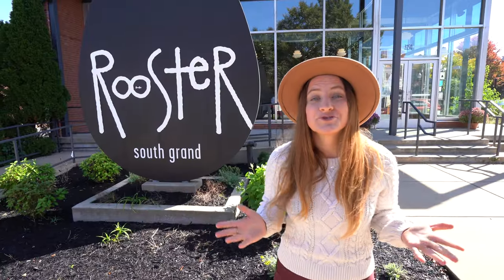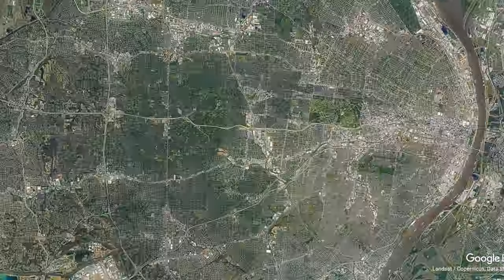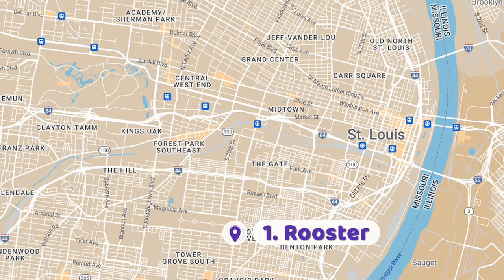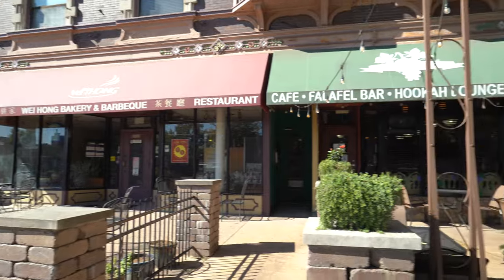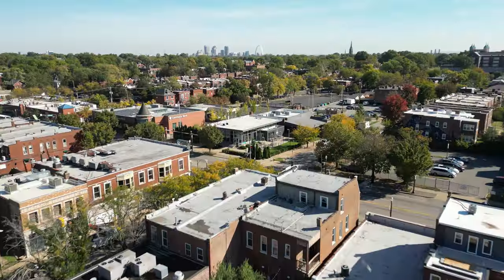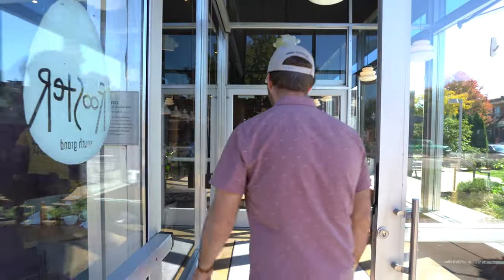Our first stop of the day is Rooster in South Grand. South Grand is in South St. Louis and has been a commercial district for over 115 years. It's now widely a culinary attraction in St. Louis and boasts more culinary diversity than Epcot Center in Disney World. But we're here to try something a bit more local — in fact, it was invented right here in St. Louis. It's called the Slinger. So let's check it out inside.